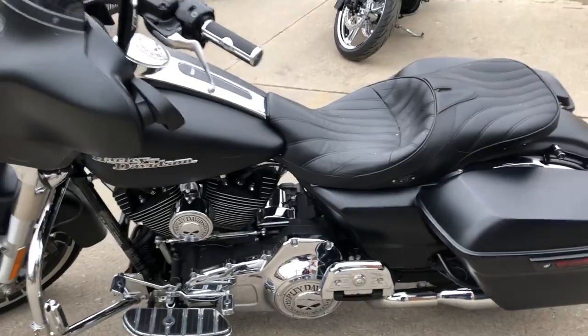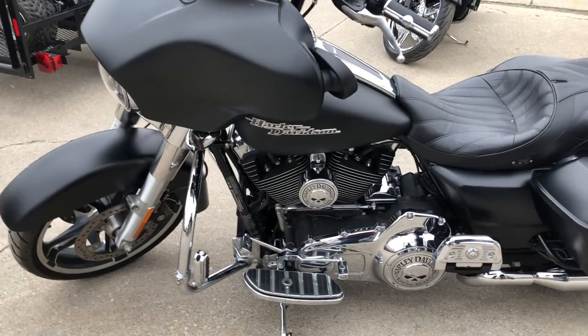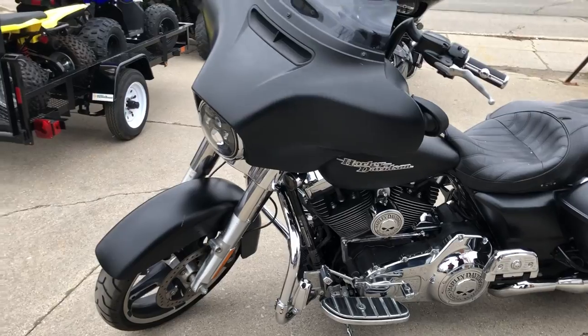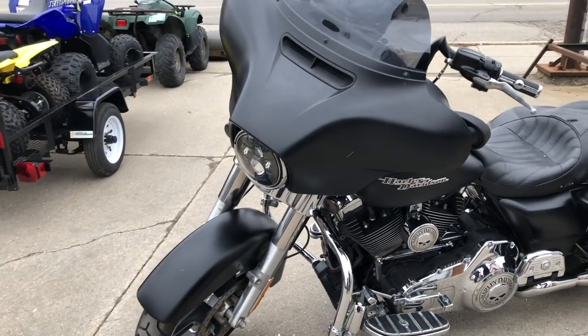Check out the Willie G intake, Willie G engine covers, floorboards, lower controls, grips, gas caps, and more. This is one sharp Street Glide.